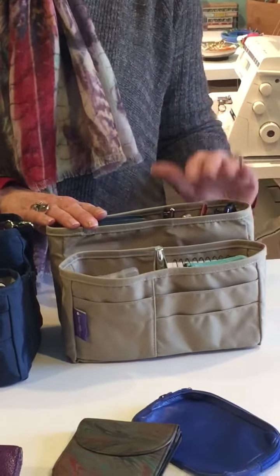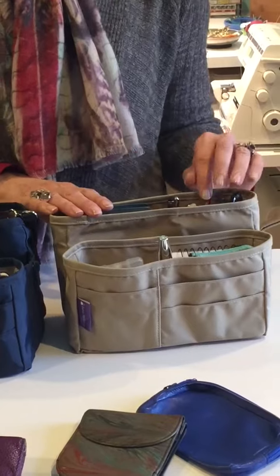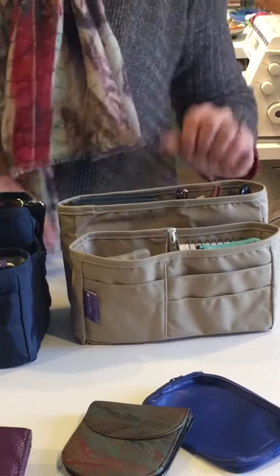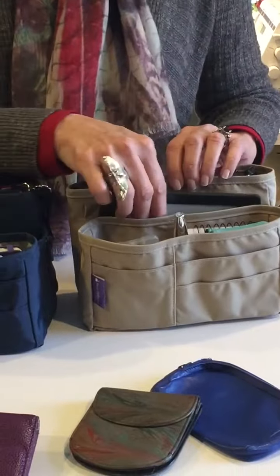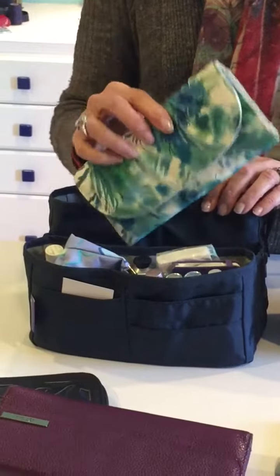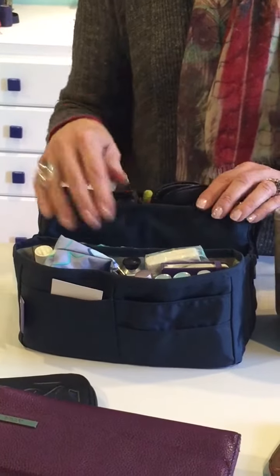Hi, I'm Lynn Marsteller with Purse Perfector. If you're wondering what size Purse Perfector to get for yourself or for a friend, think about what size wallet. This is the way we usually start. If you carry a more traditional wallet or a small wallet, the medium is really designed for that.